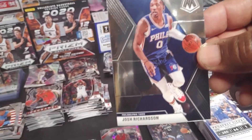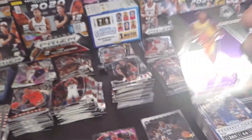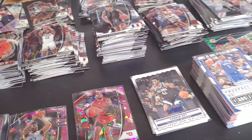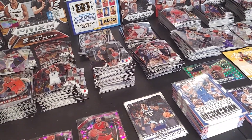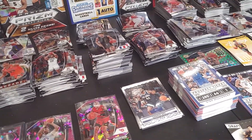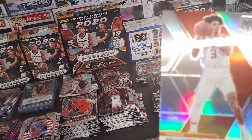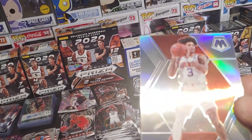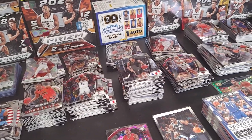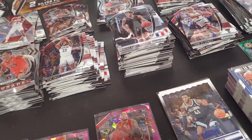Josh Richardson. Dwight Howard. Derrick White. Aaron Baynes. Kelly Olynyk — got some stuff on it. Silver card. Hall of Fame Magic Johnson — goes right there.